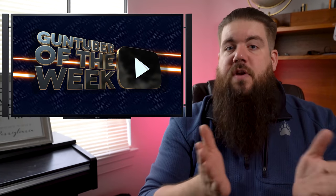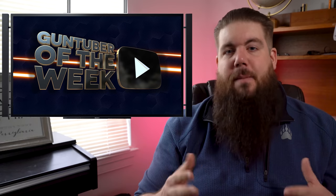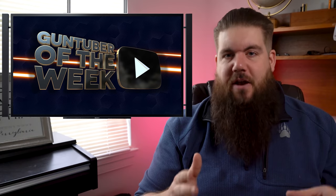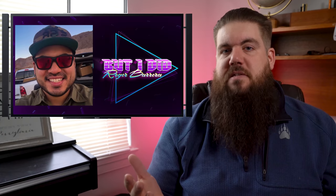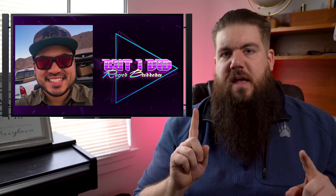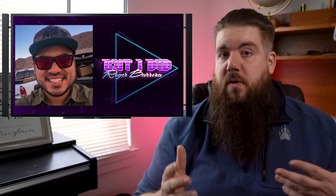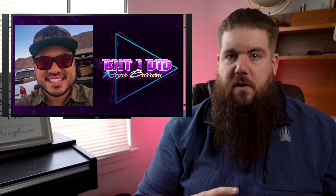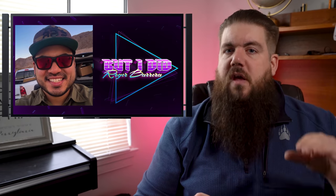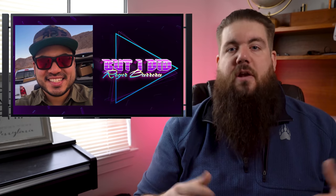GunTuber of the Week continues. GunTuber of the Week is a segment where I share a gun-related channel that, by our standards — which are admittedly really high — puts out high-quality, entertaining, informative content on a regular basis. Our GunTuber of the Week this time is Roger Barrera. He's the owner of QVO Tactical out of Las Vegas and I first saw him through Talon Si's channel. Honestly, the review-type videos are really what sucked me in — the footage is clean, the presentation is fun and entertaining, it's just a good time to watch. Here's a clip.